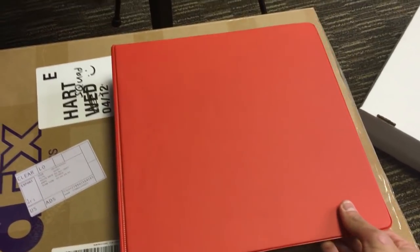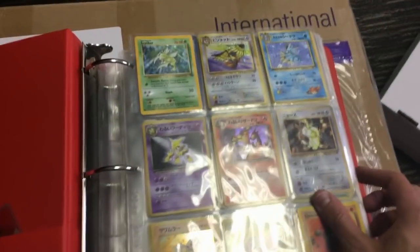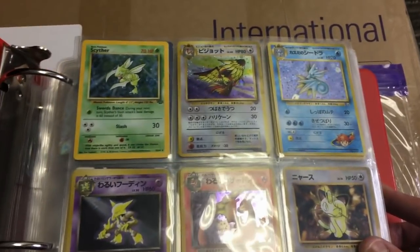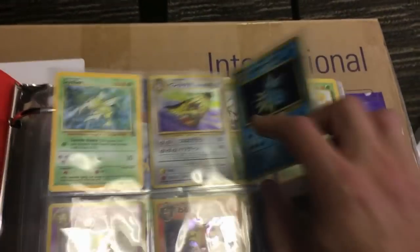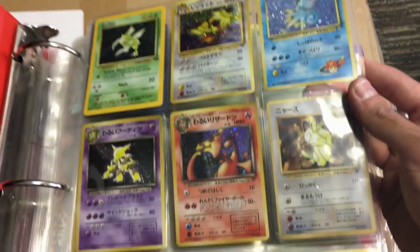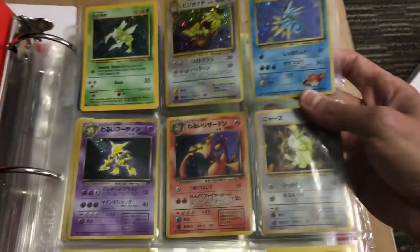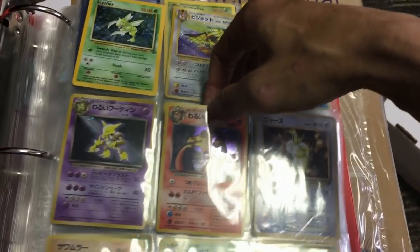Am I ready? I hope I put some dramatic music on this or something. There we go — look at this. There was like a glare. Look at what we have here. We have a Scyther holographic card from Jungle, and we have some Japanese holographic cards, and we have the man himself. I need to be careful because I don't think there are actually sleeves on these cards.